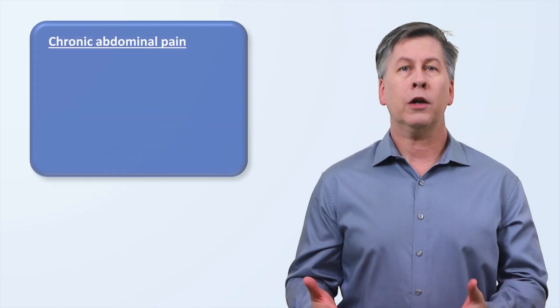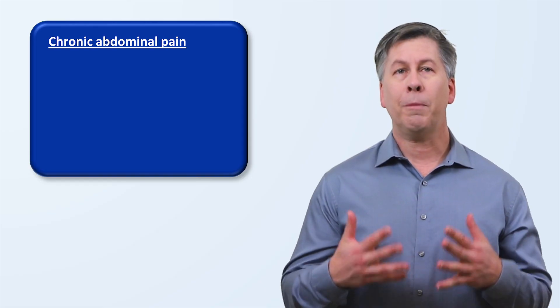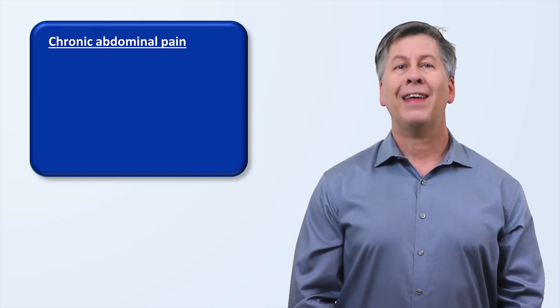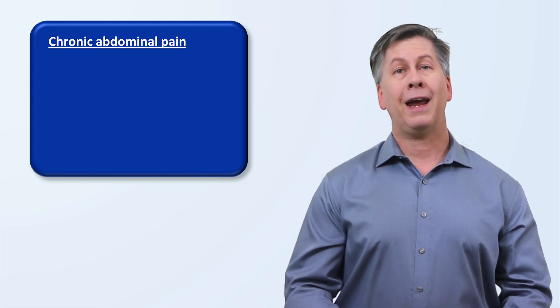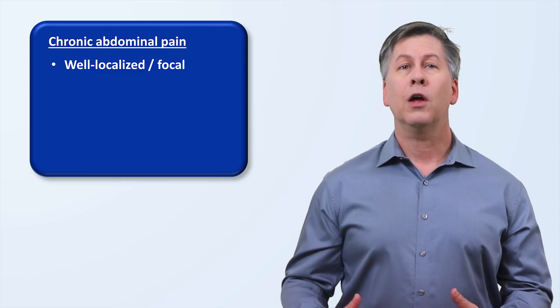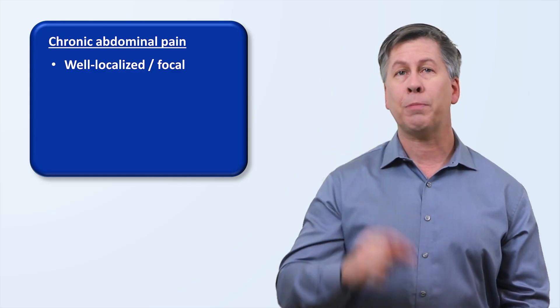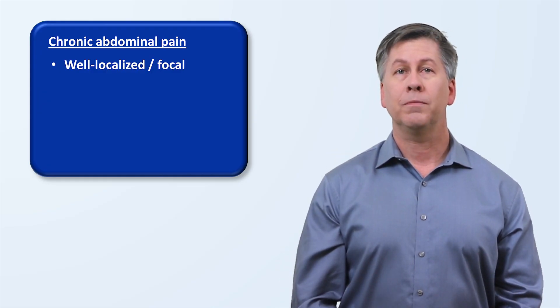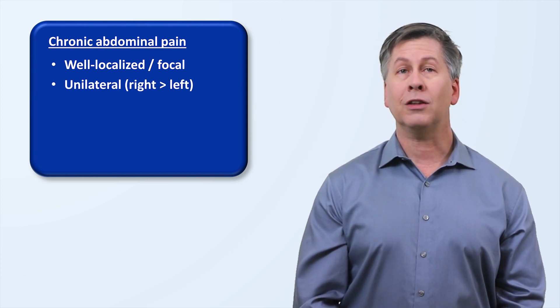What are the clinical features of ACNES? It causes chronic abdominal pain, but there are a distinct collection of features typical of the pain from ACNES that help to distinguish it from other causes of chronic abdominal pain. The pain is usually very well localized. Even when it can radiate over a larger area, there is almost always a very small, very specific, and very consistent spot where the pain is the worst. It's almost always unilateral, with a right-sided location being more common than the left.